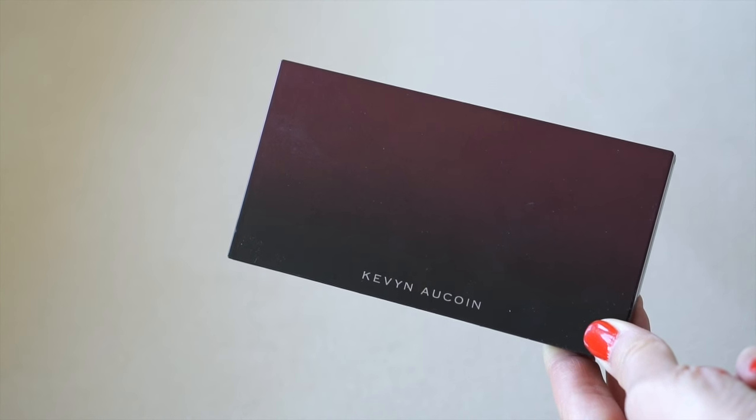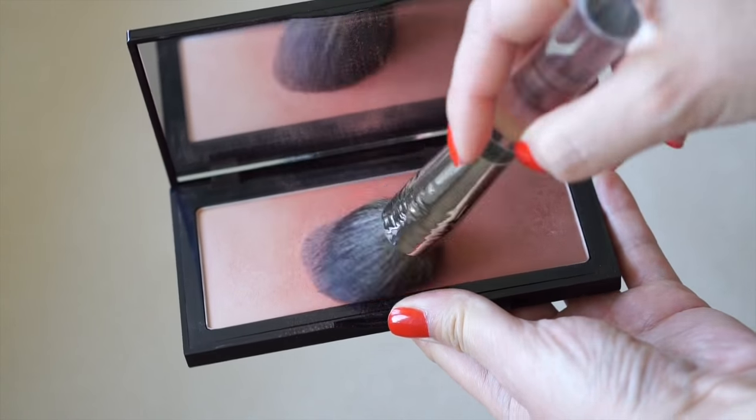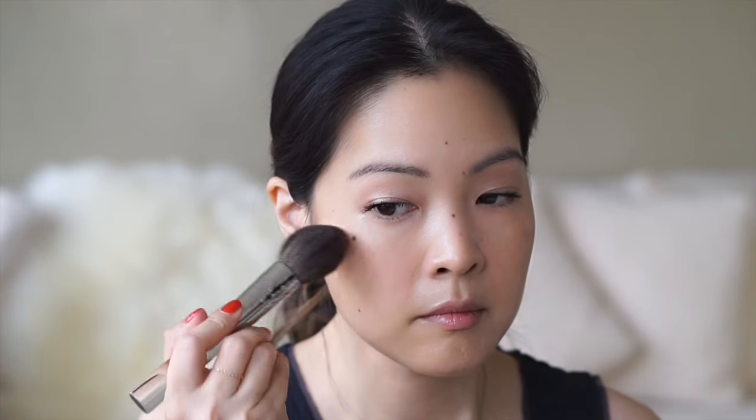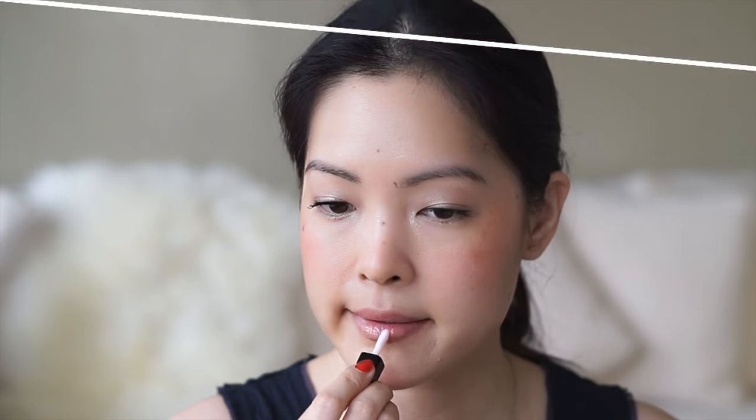And now to finish the face with a pop of color. This gorgeous blush from Kevin Aucoin is like a summer sunset on your cheeks. Oh, and I never use finishing powder, but I feel this still blends out beautifully. And I always use a shimmery gloss.